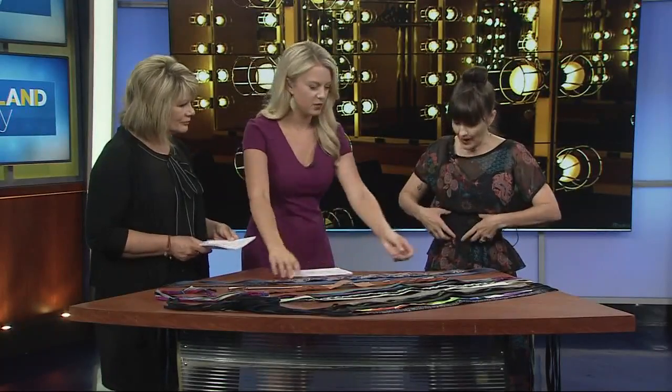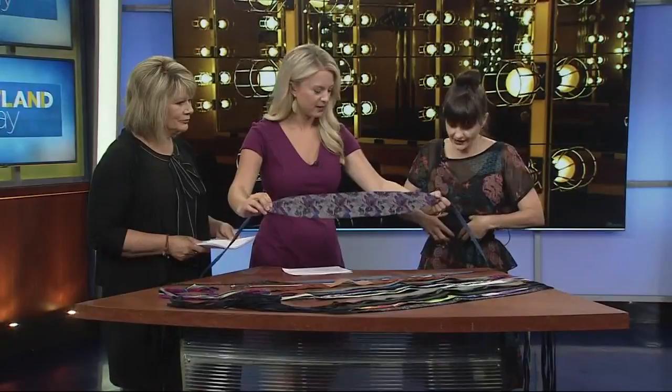Everybody is a little different. We do two different widths of an obi belt — this wrapping belt — and a wider one. The wider one is great, unless you're sort of short-waisted or have a larger bust, and then often times we'll go down to the skinnier one.